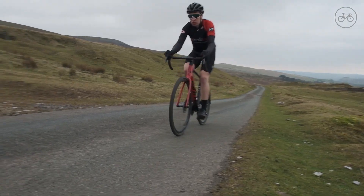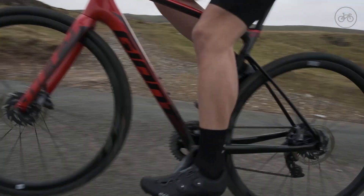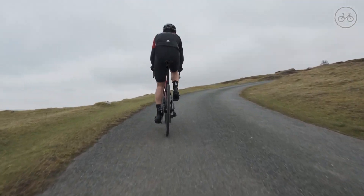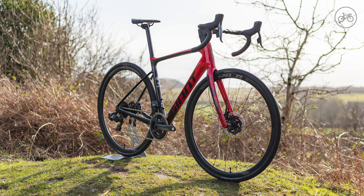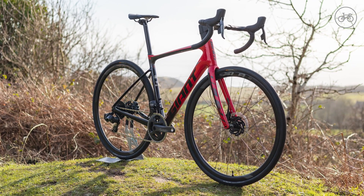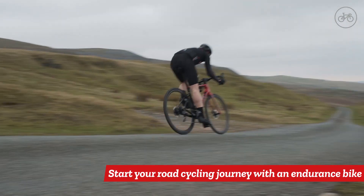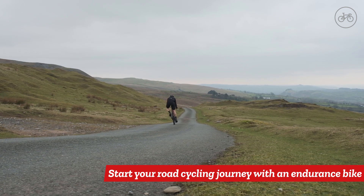Endurance bikes have a wide range of gears with plenty of low ratios for the climbs, and disc brakes are common. While the pros only use these bikes for very hard races like the Paris-Roubaix, they are the most popular type of road bike with the average cyclist and are a great place to start your road cycling journey.